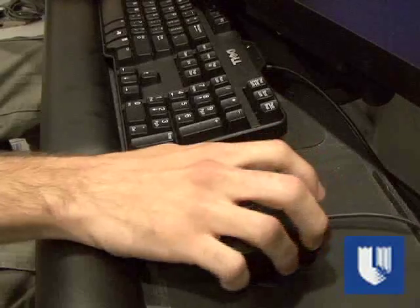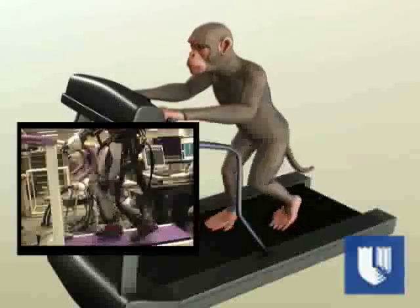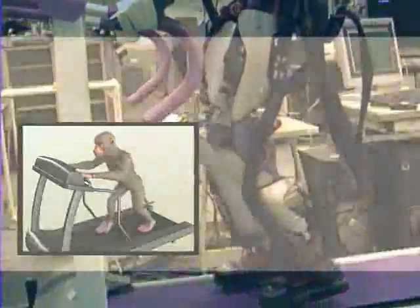The researchers are estimating that work will begin within the next year to develop prototypes of the robotic leg braces for potential use in humans. At Duke University Medical Center, I'm Mike Garrison.